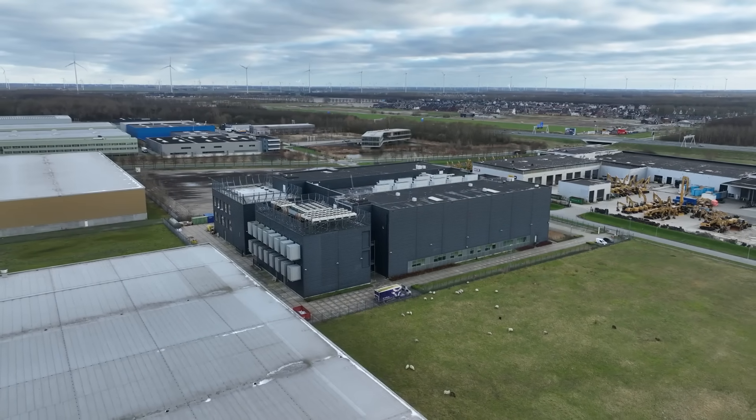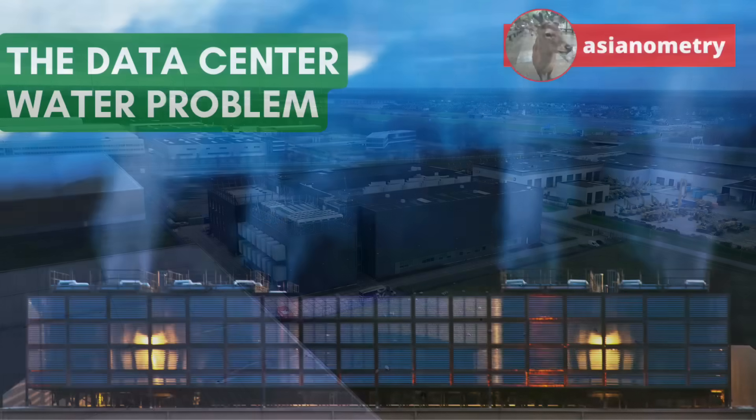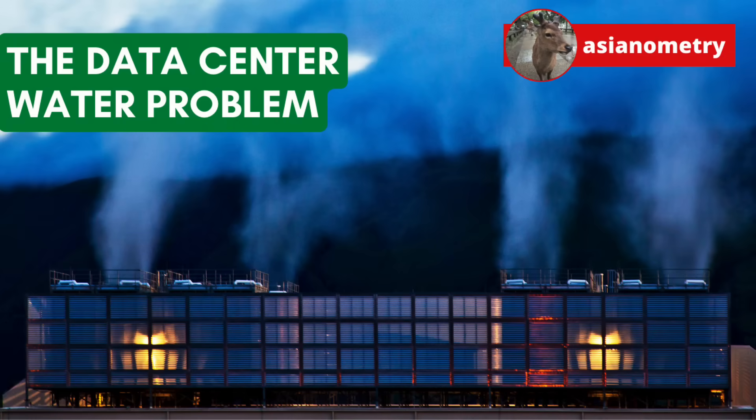The two are very closely tied together. This channel has a not-so-secret obsession with water, so in this video we look at the data center's massive water footprint.